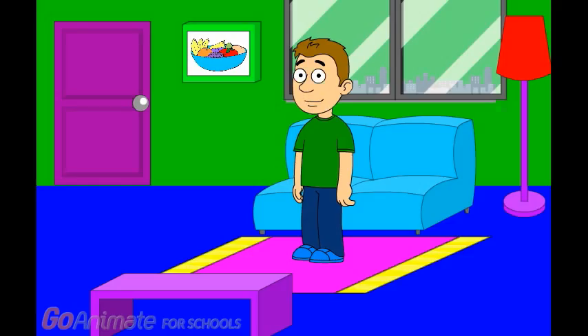Hi. Come on in. Kipper and I are having fruits for snacks. Do you want to have some fruits with us? You do? Great.